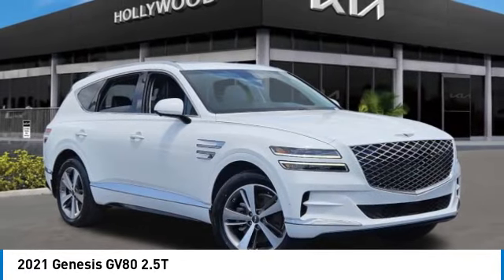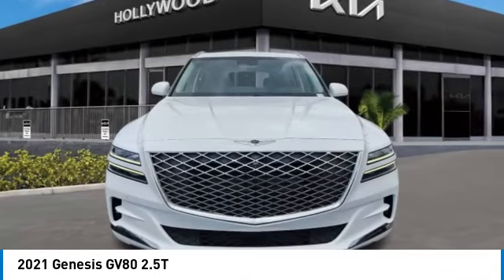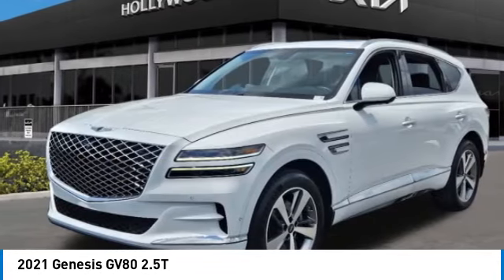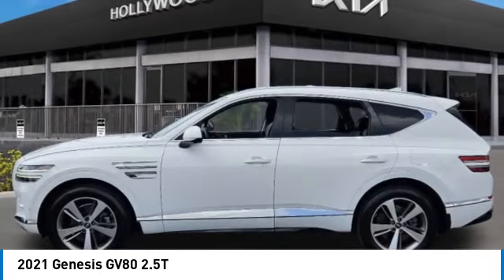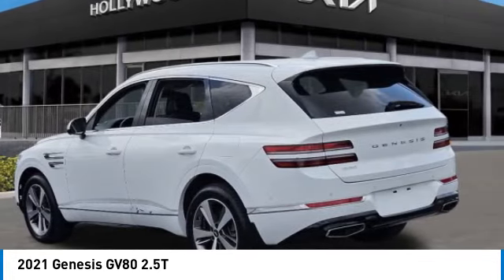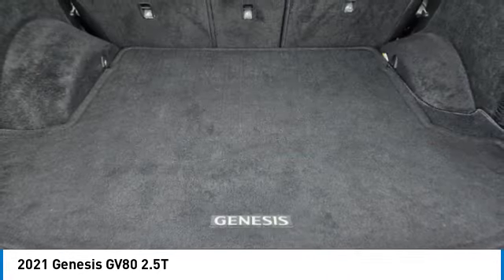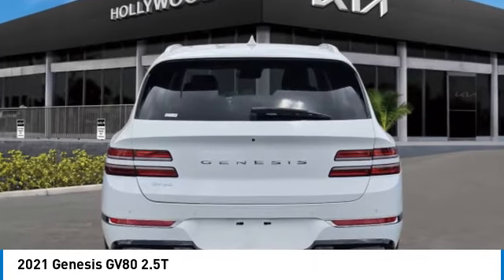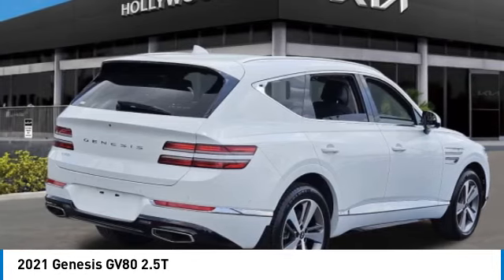Come test drive the 2021 GV80. The Genesis GV80 is a stylish luxury SUV with third-row seating for all your hauling needs. The exterior has a distinctive and sophisticated look, with an interior that is even more impressive. This vehicle has less than 40,000 miles. Here are some of this vehicle's great options.